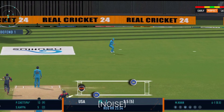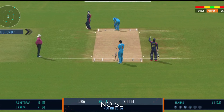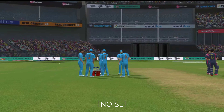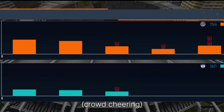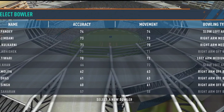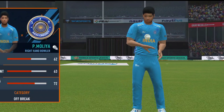That's found the edge of the bat, good delivery. Spinner brought into the attack.